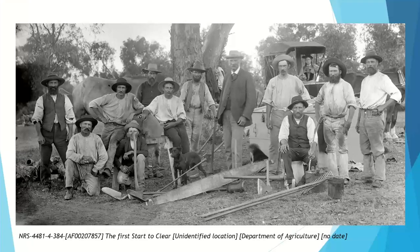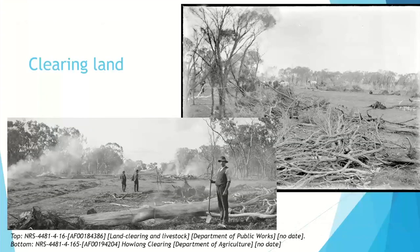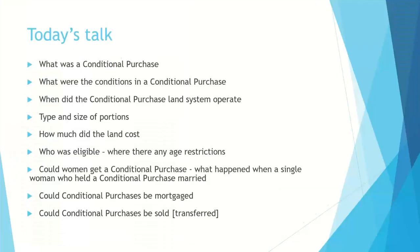Here we have an image of people getting set to clear the land. Today's talk will be about what a conditional purchase actually was, what the conditions were, when it operated, what size of land you could purchase, what were the costs, and who was eligible — including minors and women.